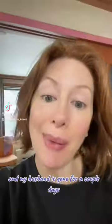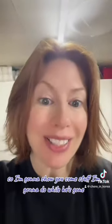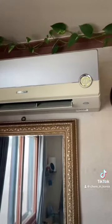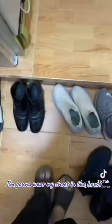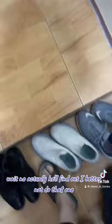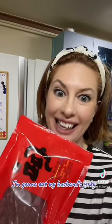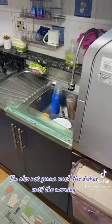I live in South Korea and my husband is gone for a couple days, so I'm going to show you some stuff I'm going to do while he's gone that I'm not supposed to. I'm going to turn the air conditioner on and leave it on all day. I'm going to wear my shoes in the house — wait, no, actually he'll find out, I better not do that one. I'm going to eat my dinner on the bed — I already spilled it on myself, so that was a really bad idea. I'm going to sleep with the TV on all night. I'm going to eat my husband's jerky. I'm also not going to wash the dishes until the morning, even though I know there'll be bugs in my apartment by morning. Actually, I do need to do that right now.